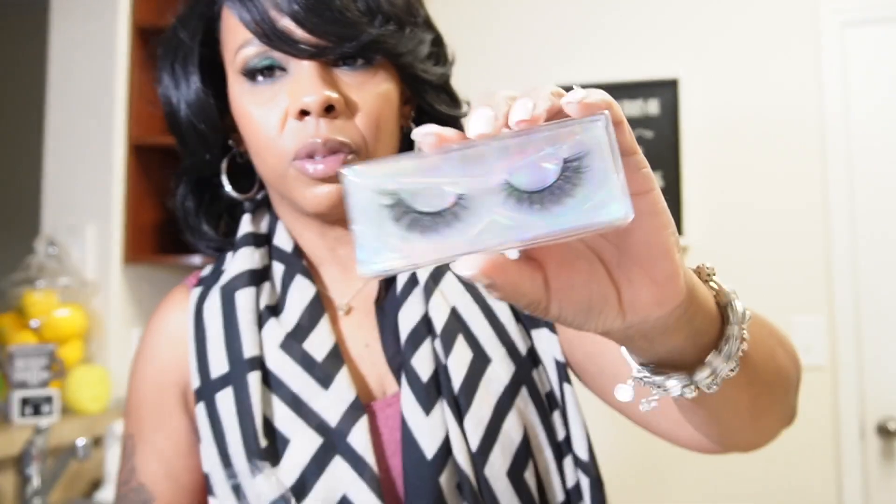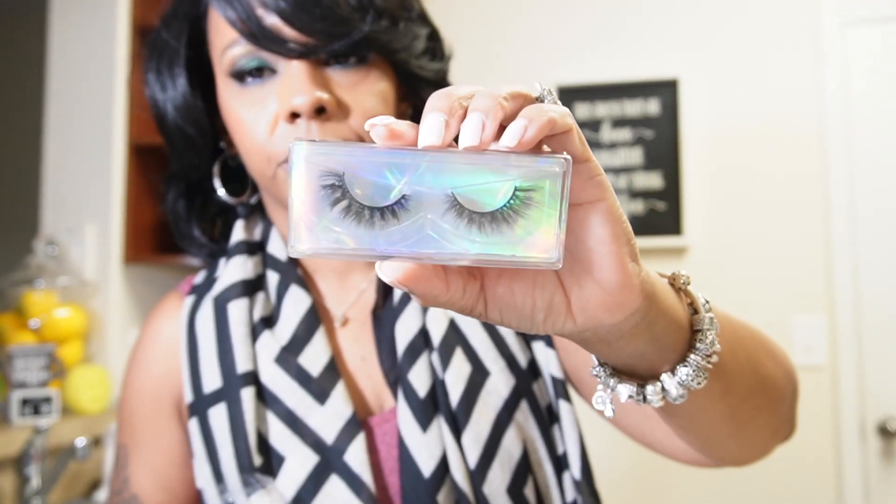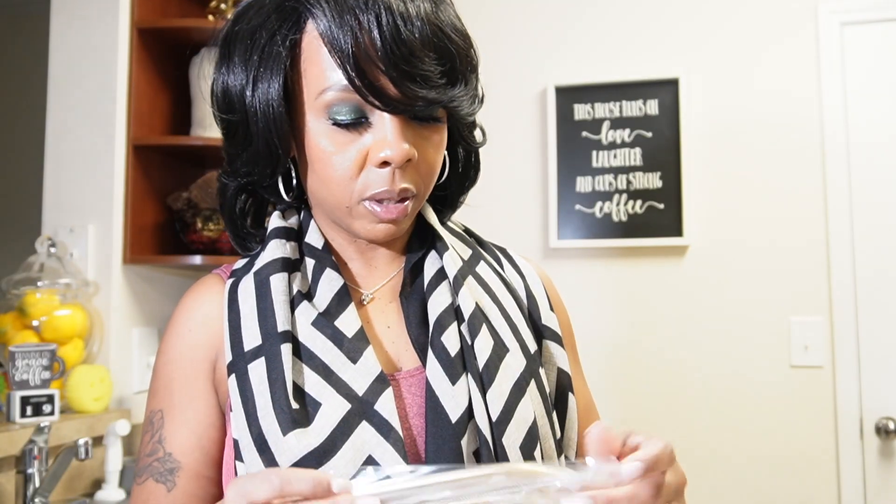I did get some lashes because they were like a dollar. I remember when I wanted to sell lashes, but when you can get something for a dollar, I just gave up. I'm like, who's gonna pay ten dollars or five dollars for lashes when you can get some for a dollar?